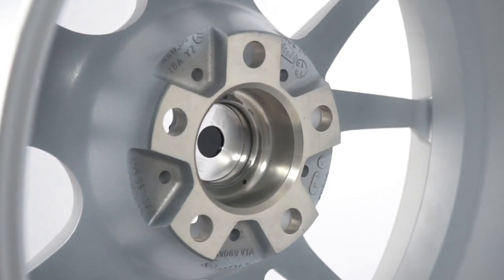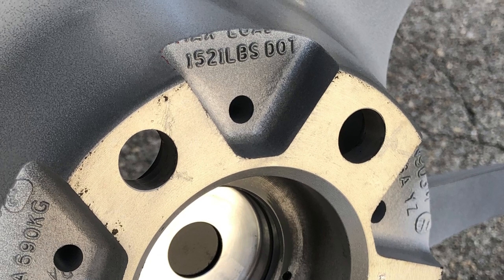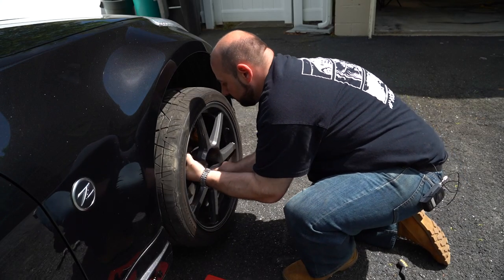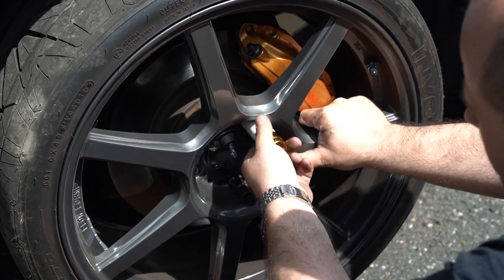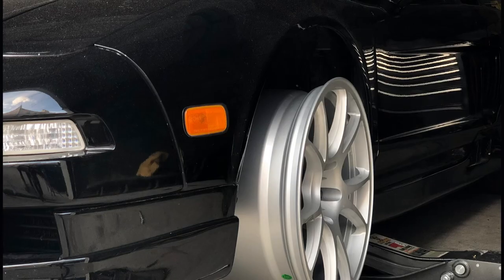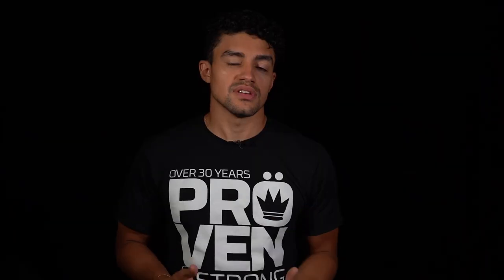The etching includes the diameter, offset, width, and bolt pattern. The load rating can also be found stamped in the back of the wheel. If the used wheels you're looking at don't have this information, one of the best things you can do is test fit. Test fitting will tell you if the bolt pattern is proper for your car, give you a clearer picture on how the sizing will look, a visual idea on whether the offset works, and whether the center bore is large enough to fit around your hub.